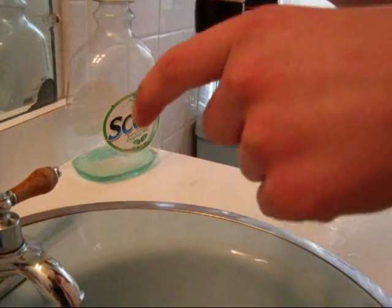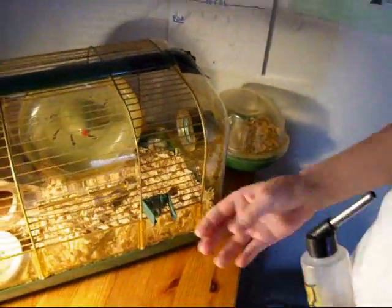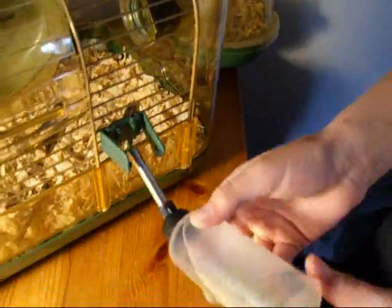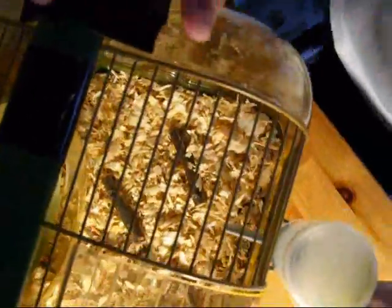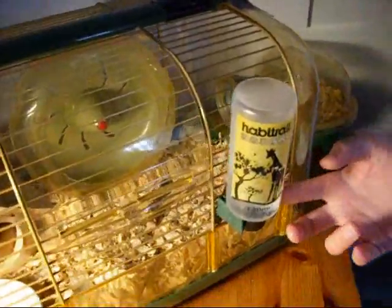And then you will see water comes out. We are back at the cage, and this is the device to keep the water bottle in place. You put that through. The water should be staying there, and whenever the hamster wants to get water, it just taps on it with its mouth.